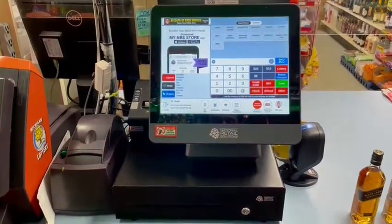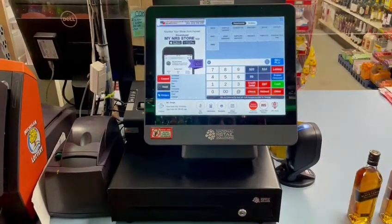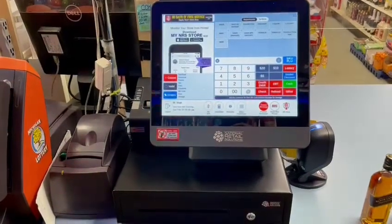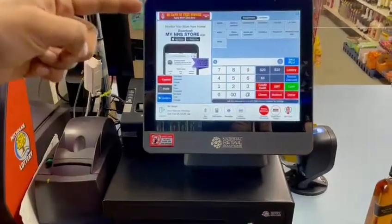Hello everyone, this is my new POS system that I purchased from AH Brands — the National Retail Solutions POS system. It's a very nice system with a very clean interface, and I will show you a quick overview.